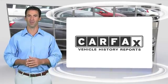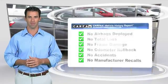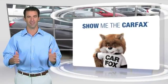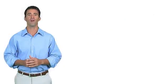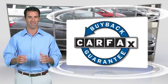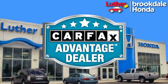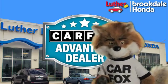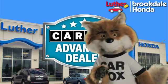Here's another high-quality vehicle with the Carfax Vehicle History Report. Be sure to find a complimentary copy of this report online or contact the dealership. This vehicle qualifies for the Carfax buyback guarantee. Just say show me the Carfax at Luther Brookdale Honda, a Carfax Advantage dealer.